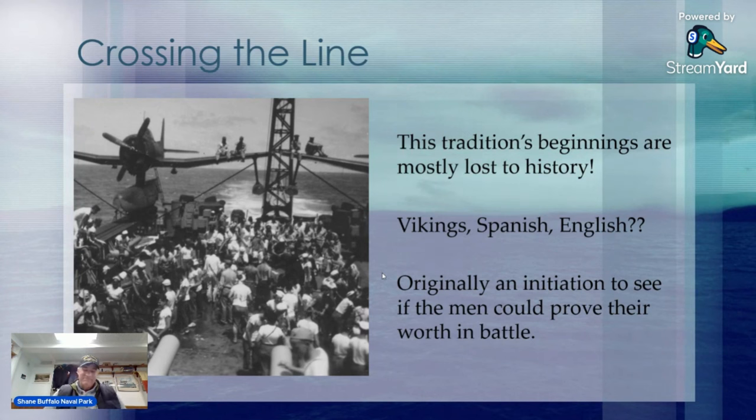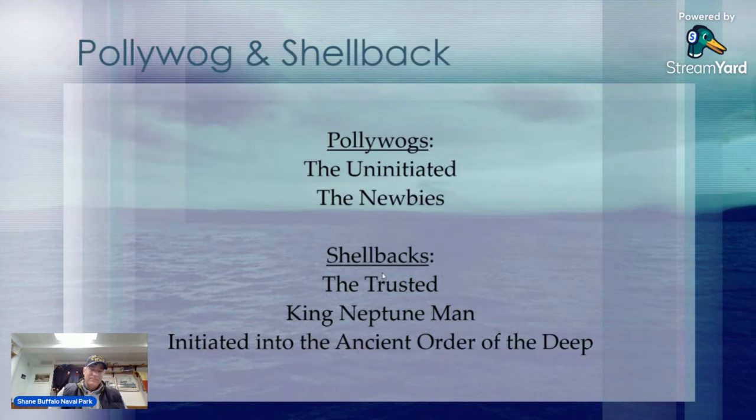This really comes down to polywogs and shellbacks. Polywogs are the uninitiated — the newbies, ones that haven't crossed the equator yet. The shellbacks are the trusted ones, King Neptune's men, those initiated in the Ancient Order of the Deep. As I show some pictures, we'll actually be going through the ceremony. There are many iterations — more than likely every ship has their own version, so I've tried to use general terms for what we would see.